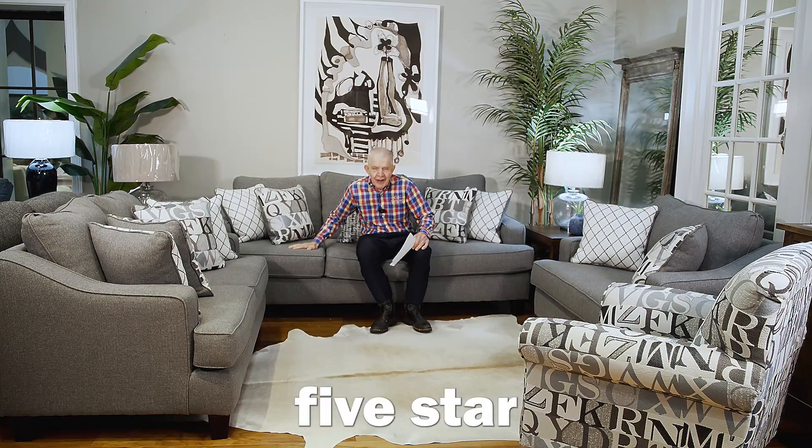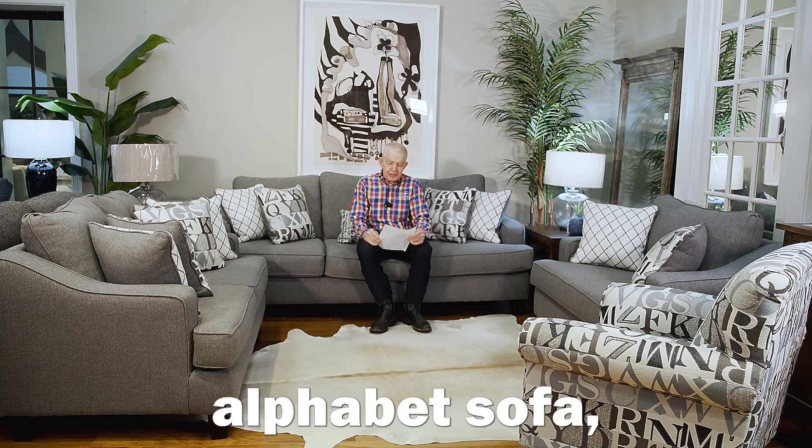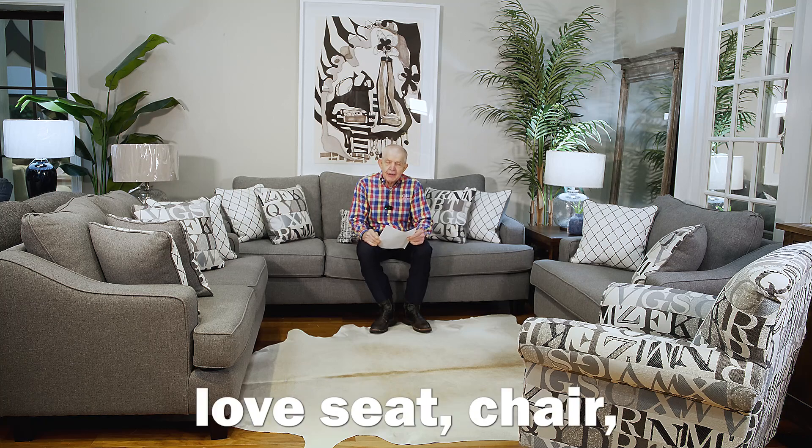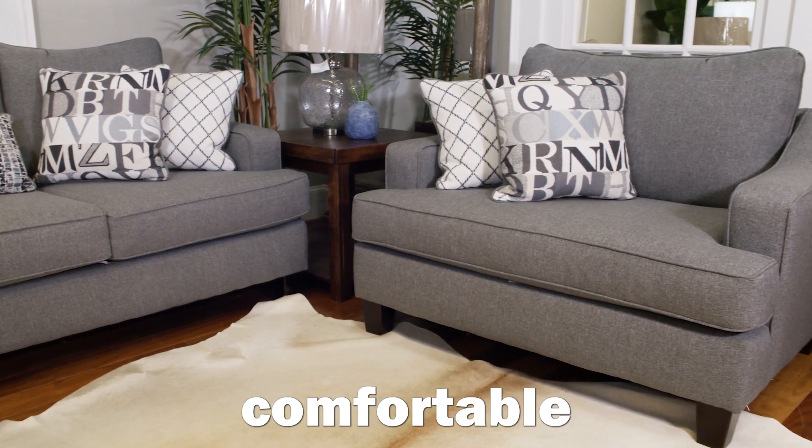We're back here on this beautiful five-star piece of furniture. We call it the Cadet Alphabet Sofa Loveseat Chair. It has lots of five-star ratings for this outstanding, comfortable piece of furniture.